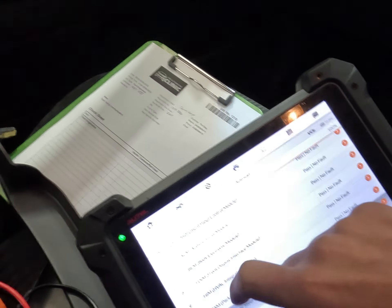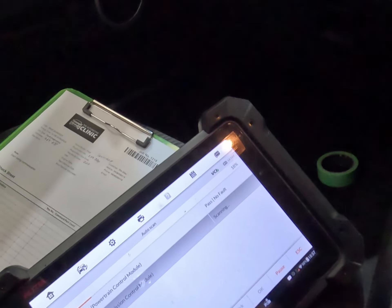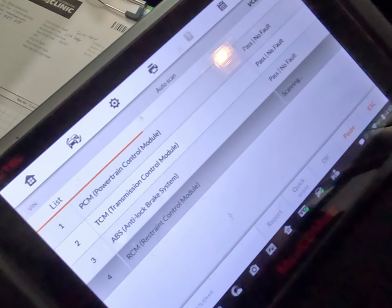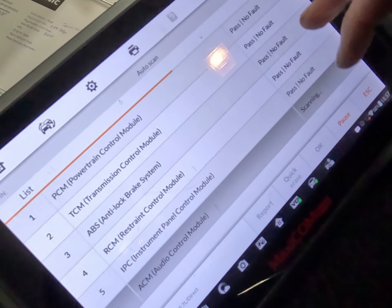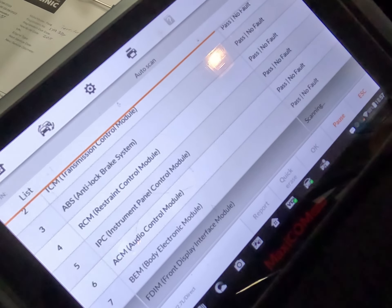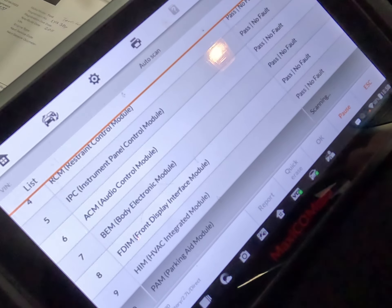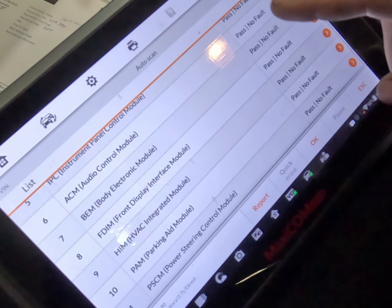We'll do another fault report quickly, and if all's good we'll go for a drive. There is an aircon fault but we're not worried about that. Looks like we're all clear.